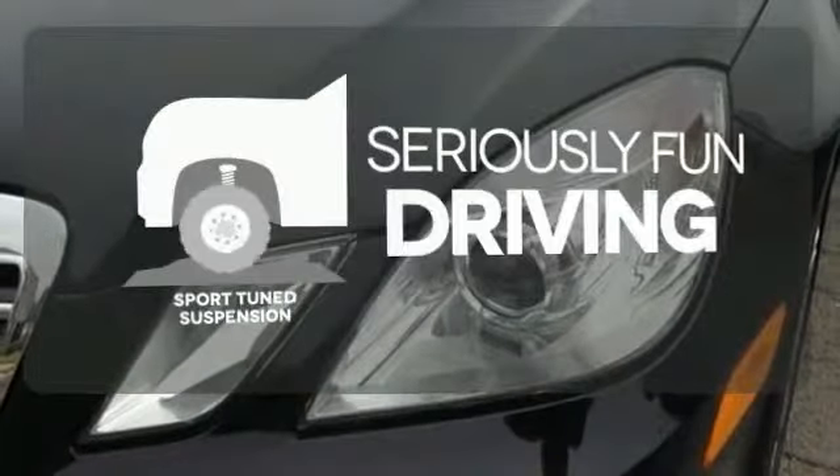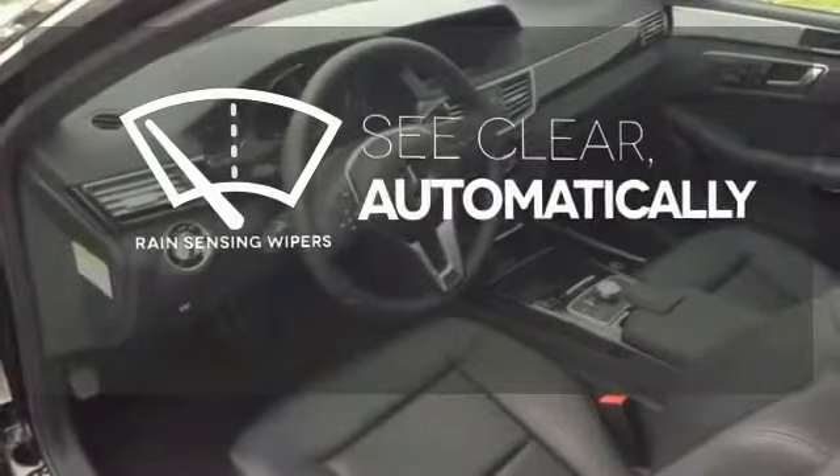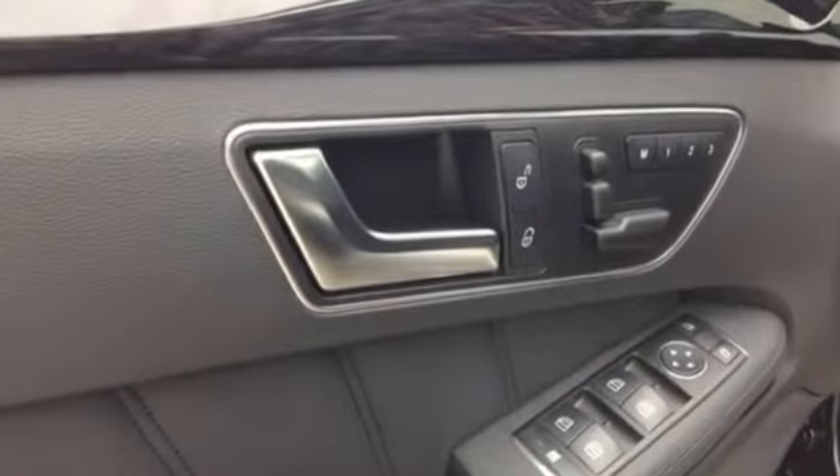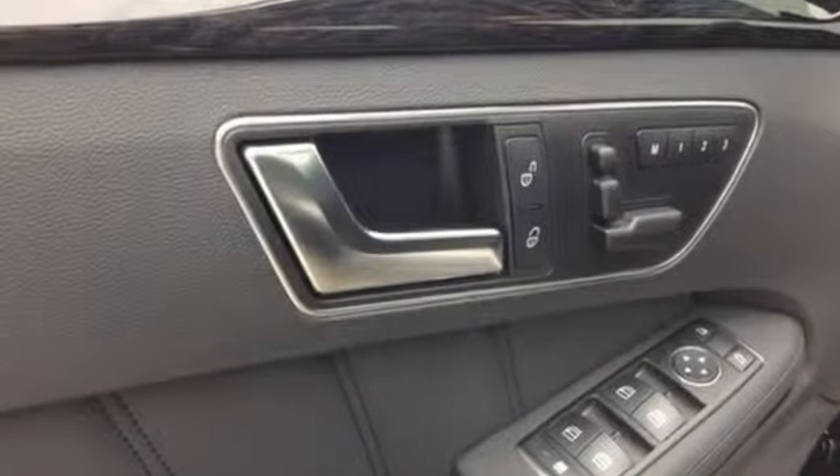Winding roads are no match for the sport-tuned suspension. The rain-sensing wipers remove rain, snow, or debris automatically. The comfort and luxury that shapes the E-Class is ready to shape you too.